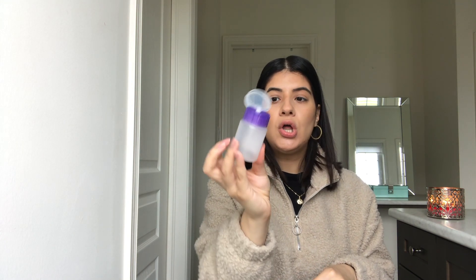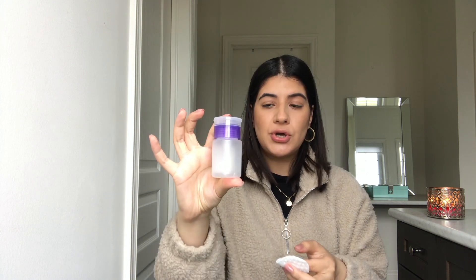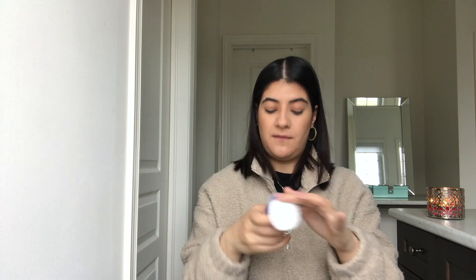I use these for my acetone and rubbing alcohol when I do my nails. It's a lot easier than using a big acetone bottle. You can get a pad, pump the product onto it, and use it for everything — makeup remover, acetone, or even DIY toner. Very cute and very affordable.